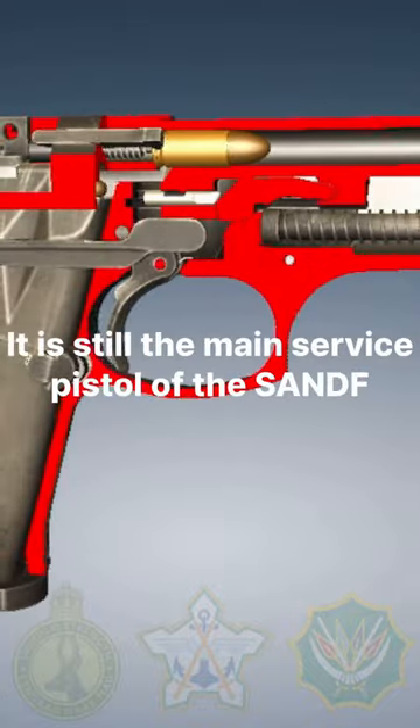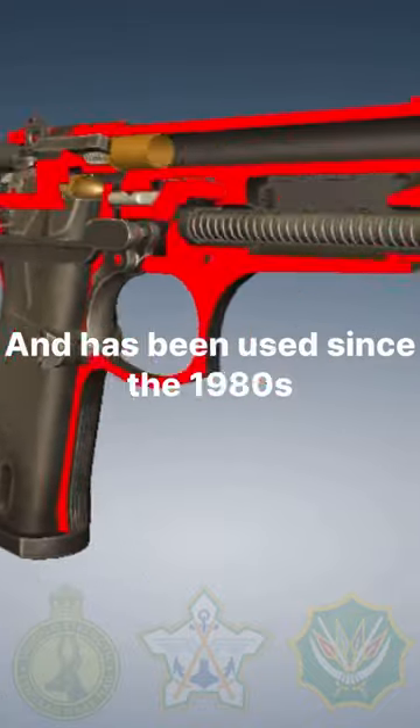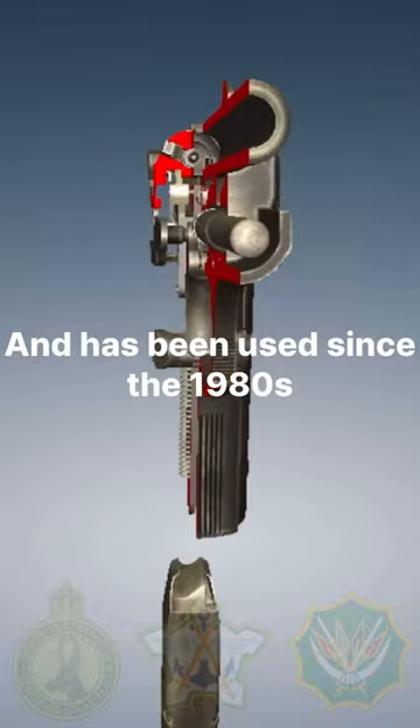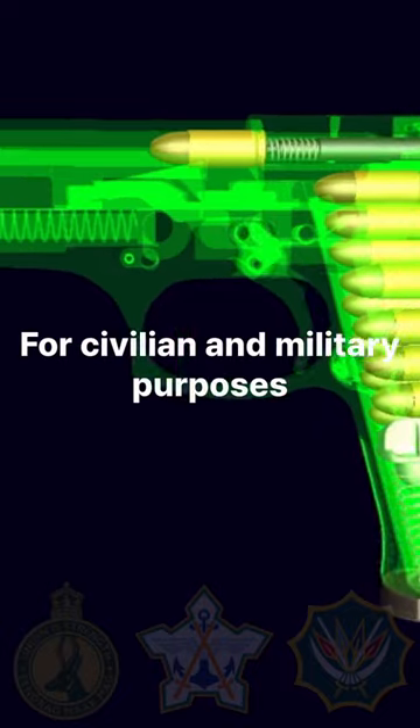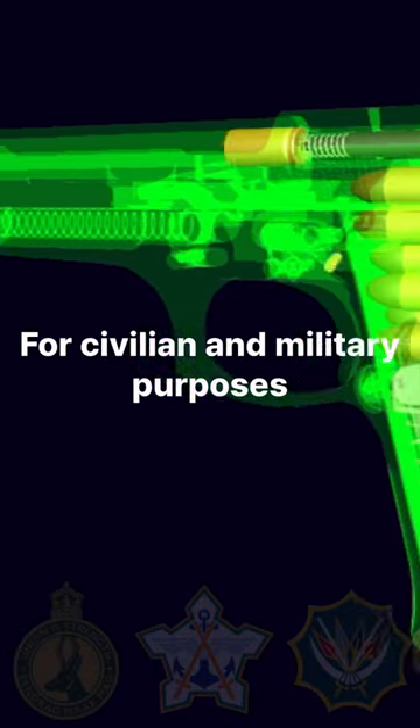It is still the main service pistol of the SANDF, and has been used since the 1980s. It was introduced in 1985 and is still being used to this day, for civilian and military purposes.